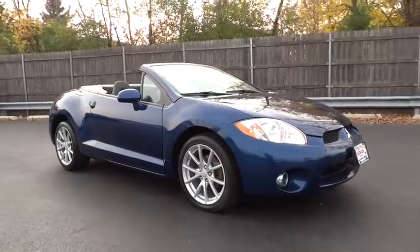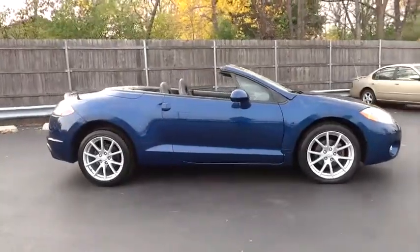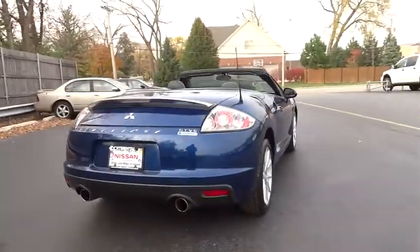The 2009 Eclipse. Fully loaded with far more bang for your buck than most vehicles in its class, the Eclipse combines brute power with exotic design, giving sports car enthusiasts the best of both worlds.